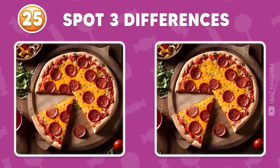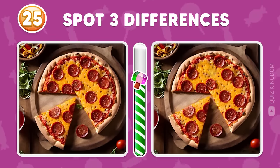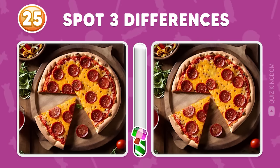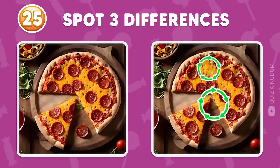Can you spot three differences between the two pictures? Amazing! The answer's here, here, and here.